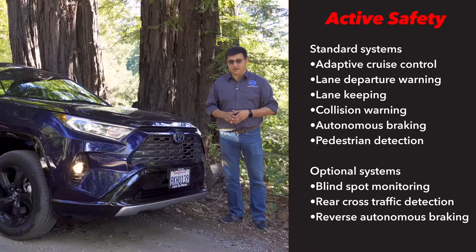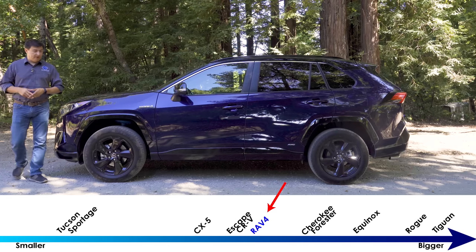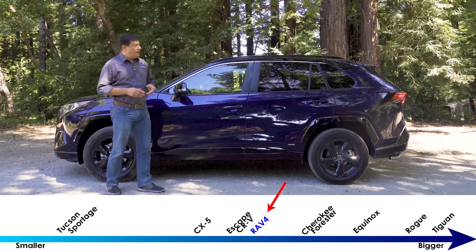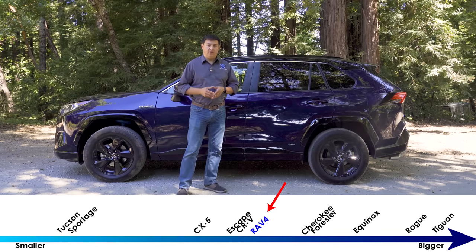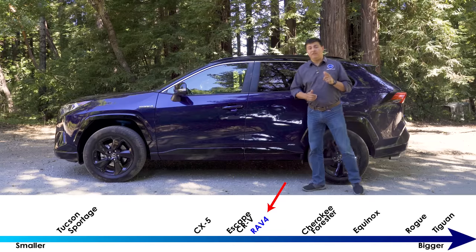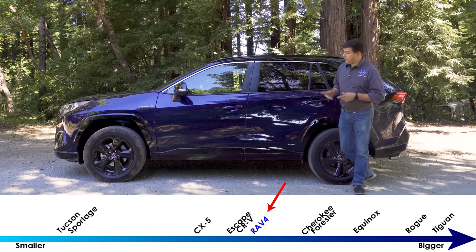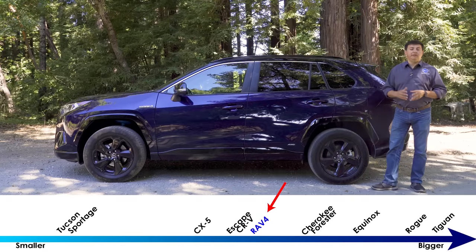Blind spot monitoring is extra — it's standard on XLE and above — and backup sensors with autonomous braking require the Limited trim. From the outside there's very little to differentiate the hybrid from the non-hybrid; they look essentially the same from the side profile with just a small hybrid badge. At 180.9 inches long the RAV4 hybrid is very middle-of-the-road for this segment — almost exactly the same length as the all-new Ford Escape. For 2020 the only hybrids in this segment will be the Ford Escape and this RAV4, but they approach the hybrid mission quite differently.